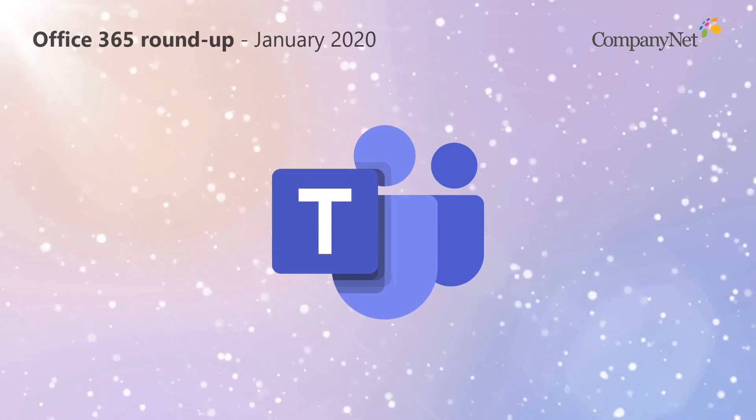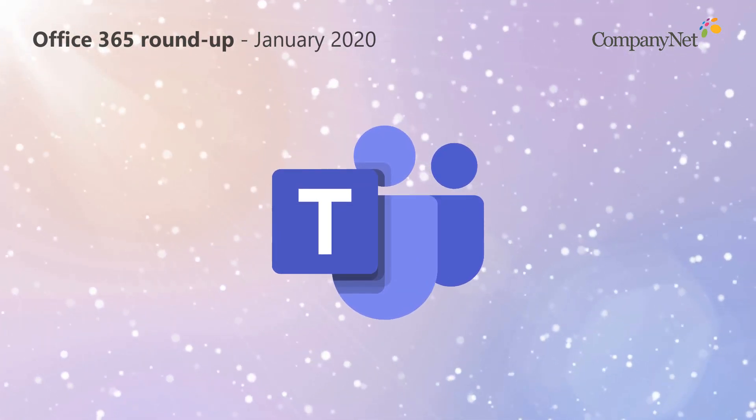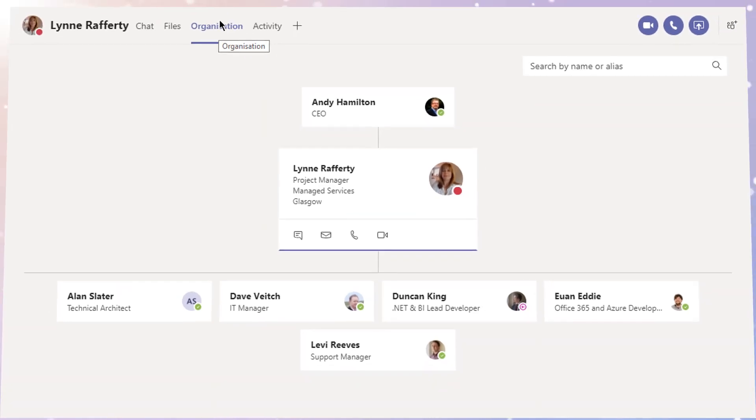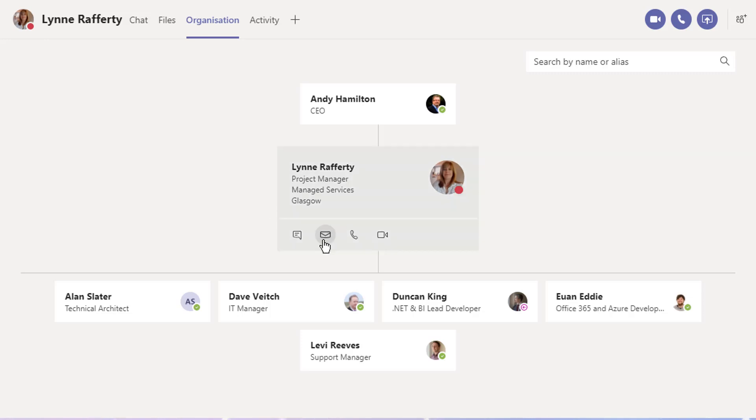Here's something that's been in Teams for a while now, but which you might not have spotted. If you select a person, there's now an Organization tab. This reveals an org chart showing that person's colleagues and their line manager. You can even navigate through the chart, so long as those links have been made in your organization's Active Directory. As you'd expect, each contact card presents the user with a direct chat, email, phone call and video call link.